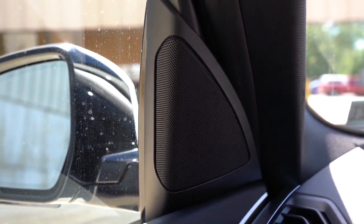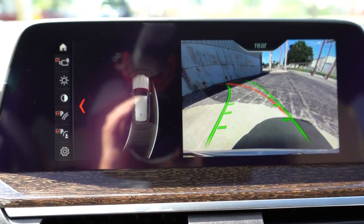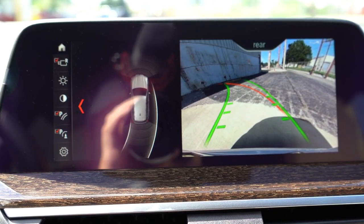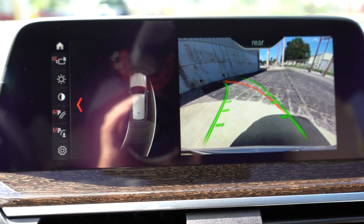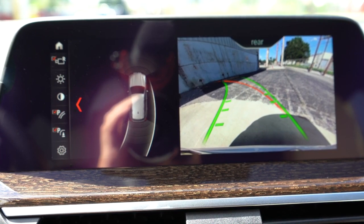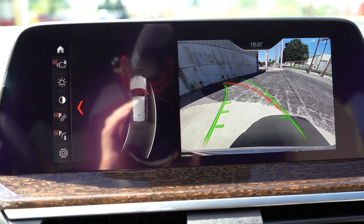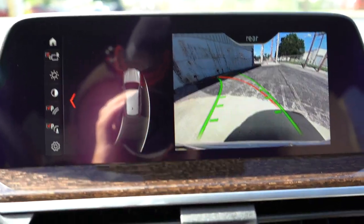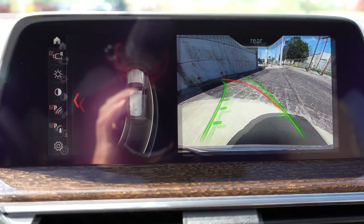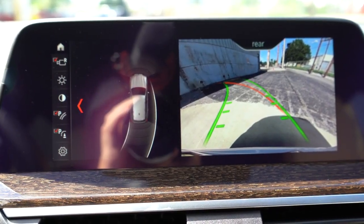When you put the X3 in reverse, you will find a rear-view camera across the board, with an optional 360-degree monitor and optional parking assistance plus — where the X3 parks itself. The standard reverse camera does only take up a small portion of the full 10.25-inch screen, so I wouldn't mind it being a bit bigger, but it is extremely high quality — which is always a good thing.